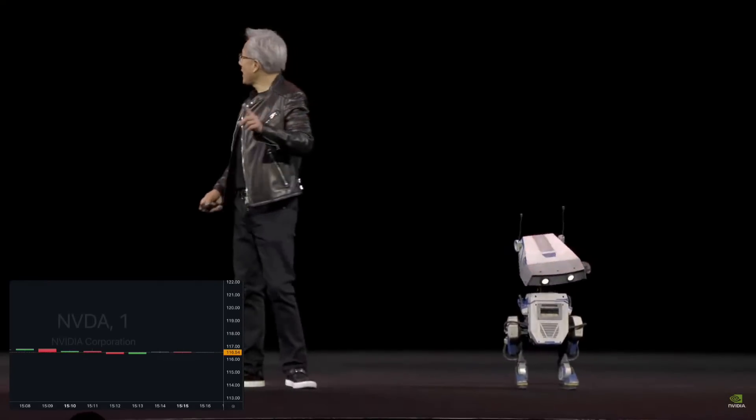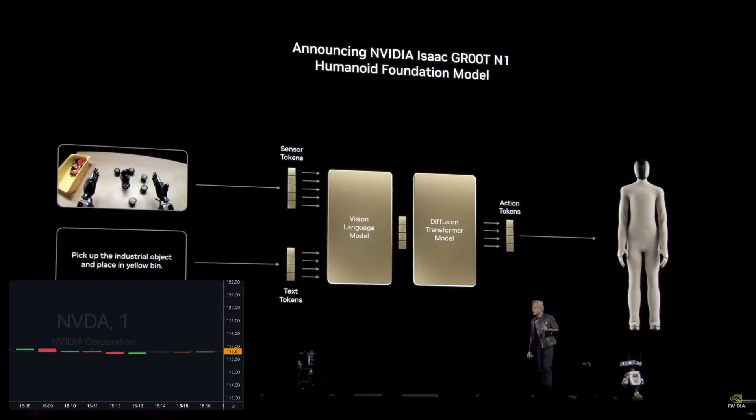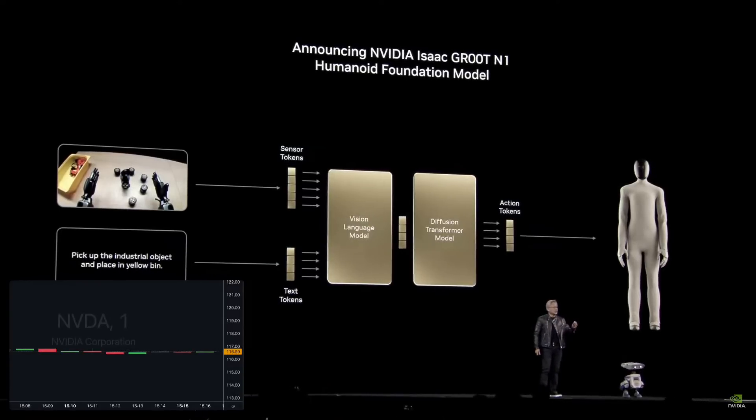We have another amazing announcement. The progress of our robotics has been making enormous strides, and today we're announcing that Groot N1 is open-sourced.